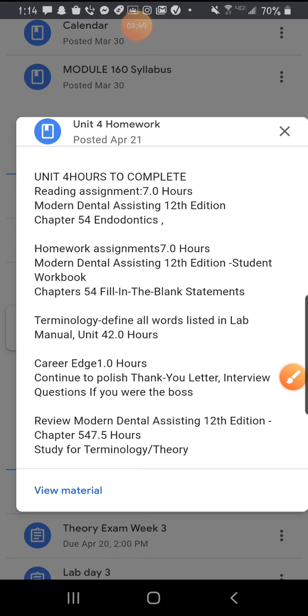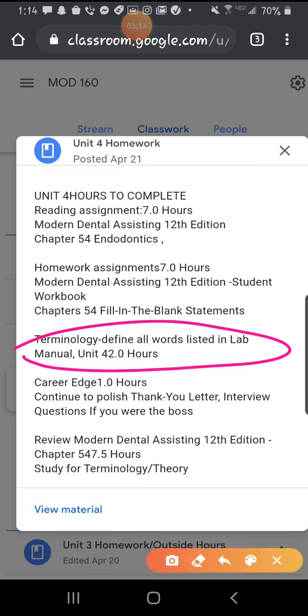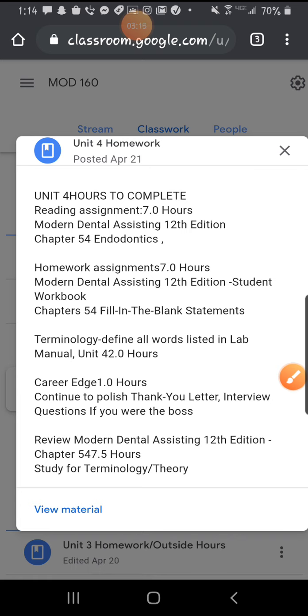I've uploaded Unit 4 homework. I made it easier for you guys. This is the homework that is due on Monday. Chapter 54 — that's all you're going to have to do, which is kind of easy. Fill in the blanks and multiple choice if they have it. Define all terminology words that is required. I've uploaded that to Google Classroom as well, so you could either do it on regular scratch paper or on Google Classroom. If you do it on paper, I need it sent to me so I can grade it and enter it in your outside hours.